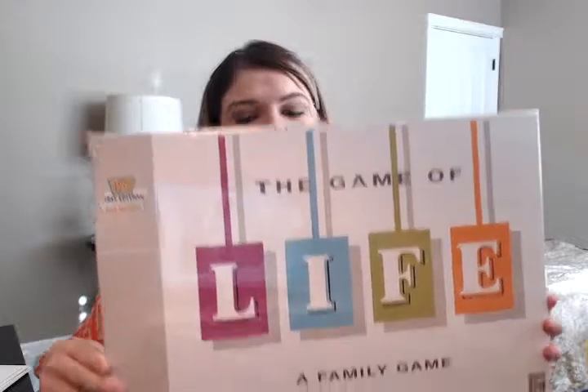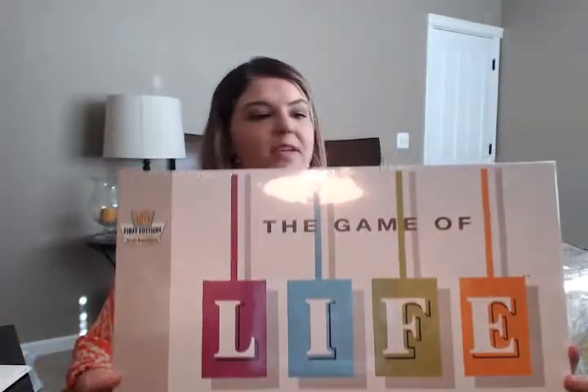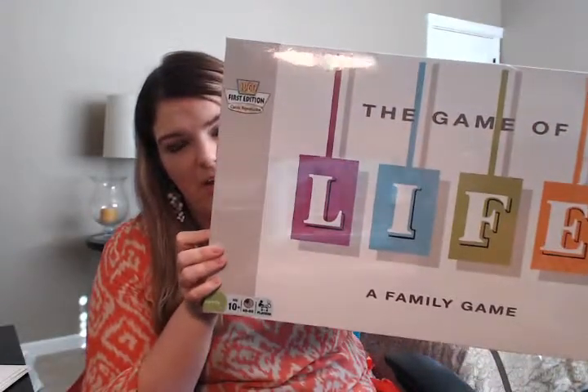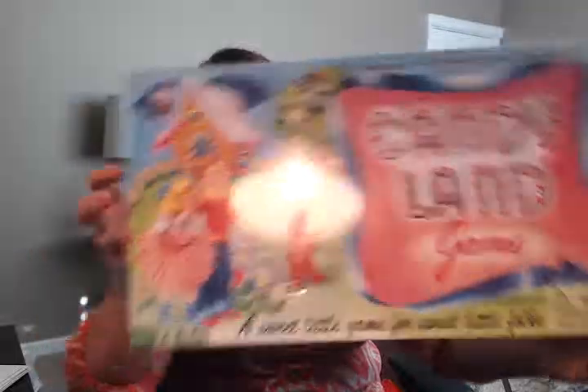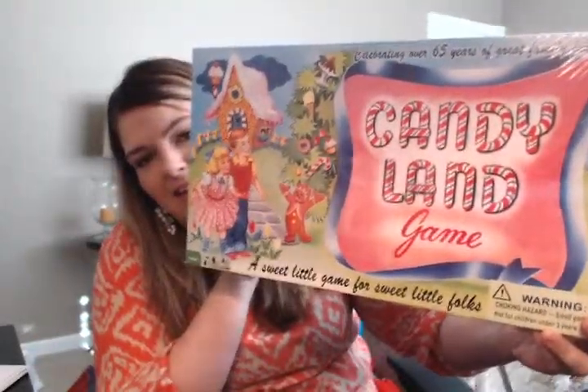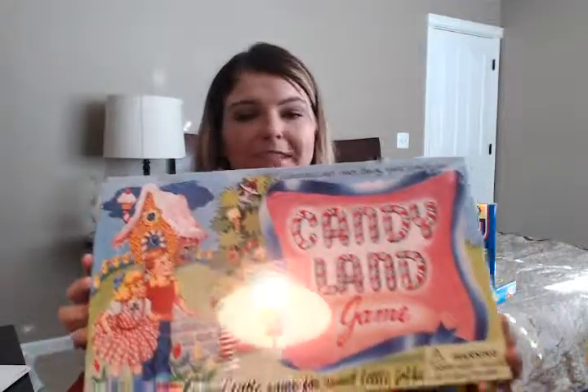A couple more games for my son — we got the original Game of Life, which retails for $34.99, so we got it for about $17. We also got Candyland, which I remember playing as a kid. It retailed for $14.99, so we paid about $7.50 for it.